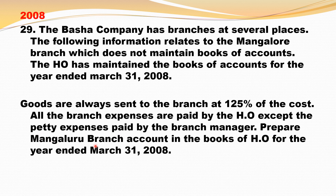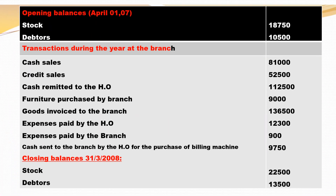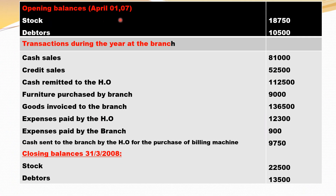Prepare Mangaluru branch account in the books of head office for the year ended 31st March 2008. So opening balance on 1st April: opening stock 18,750 and opening debtors 10,500 will come in the debit side.